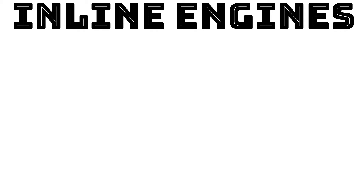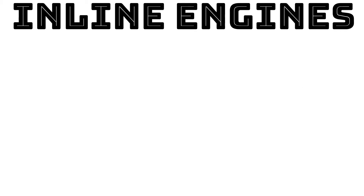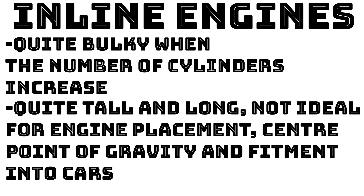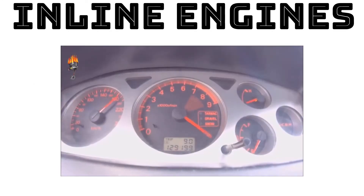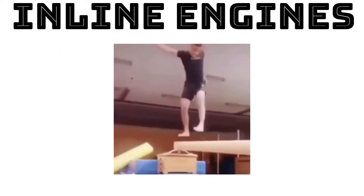However, placing all cylinders in a row makes these engines increasingly unwieldy as cylinder count increases — they tend to be taller and longer than other engines of the same power. Additionally, they require stiff and heavy engine blocks to support the forces involved. At higher engine speeds, this design can become imbalanced, generating unwanted vibration.